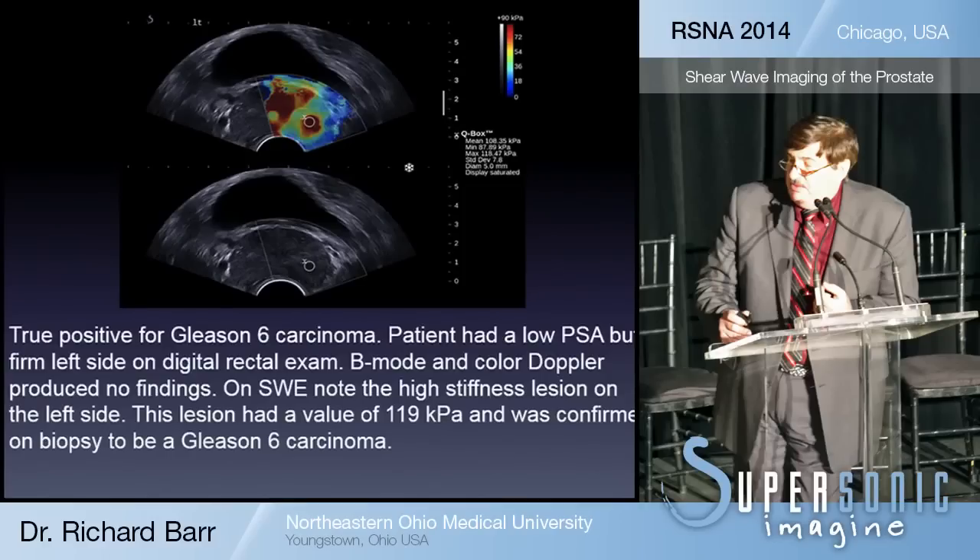In this example, you can see an area of red in the top shear wave image with a stiffness of approximately 128 kilopascals — which is very stiff. The standard B-mode image is on the bottom. This illustrates the quality of images we routinely obtained during these examinations.